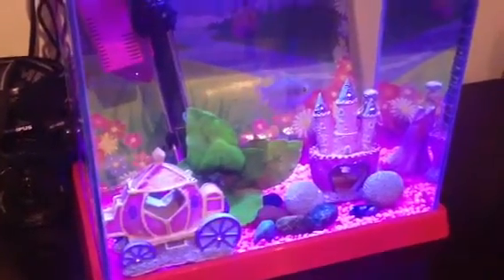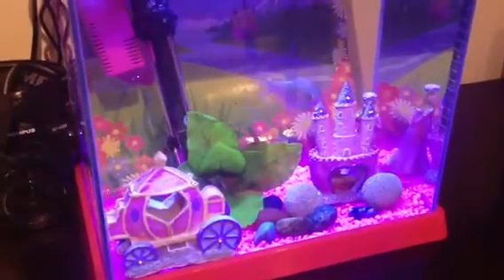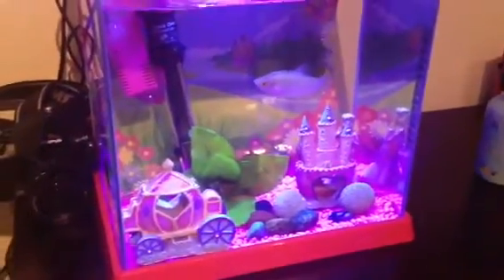Here's Emily's little gourami that she calls Pepper, in a little Aquatopia tank. I just installed a light into this tank, because it doesn't come standard with a light.